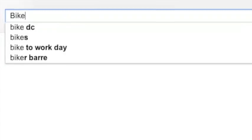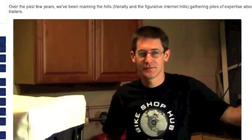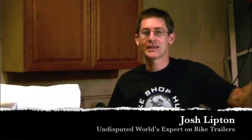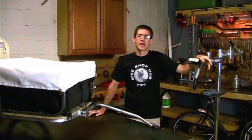Bike Trailer Expert. Google that. What you'll get at the top of the results is Biketrailershop.com. That's my online store — one of them anyway. And that makes me, Josh Lipton, the undisputed world's expert on bike trailers, doesn't it? Maybe not the undisputed world's expert, but I've got to be in maybe the top 20. Here's a little of what I've learned by designing and selling bike trailers for nearly 10 years.